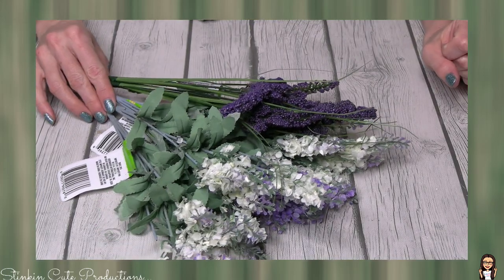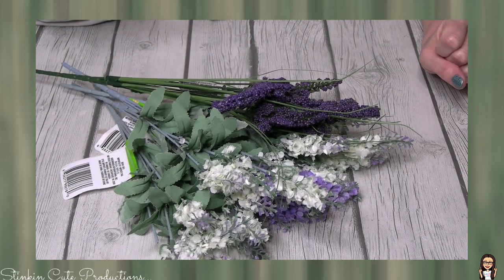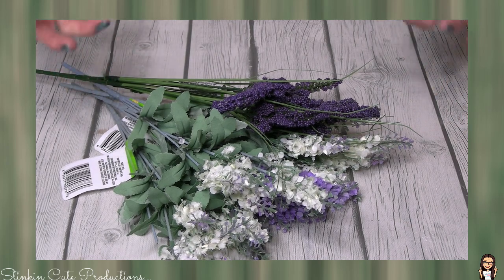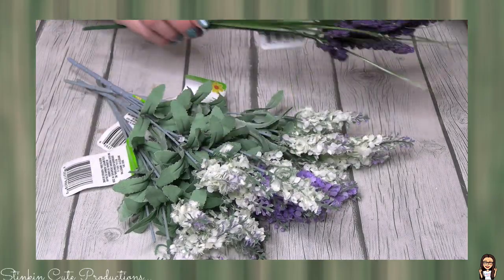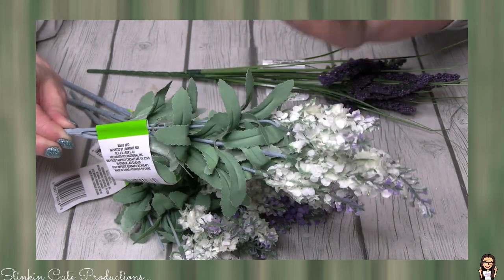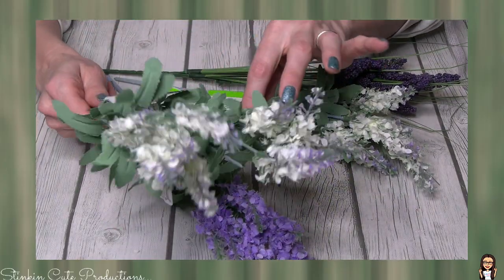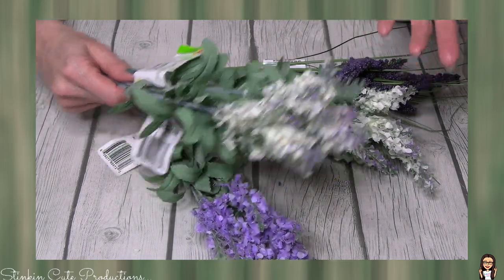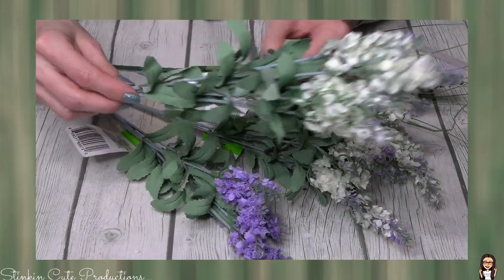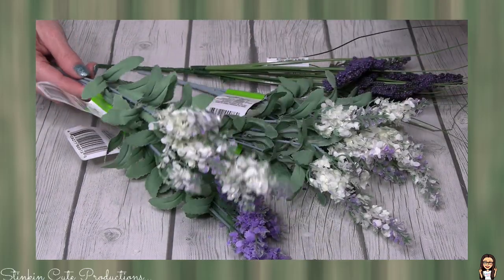I am absolutely 100% obsessed with the new flowers that Dollar Tree is carrying. Can you see how beautiful these are? The colors are so farmhouse chic. I am loving the purples, I am loving the sage greens. Look at how gorgeous these flowers are. These flowers are the same color as those lamb ears. I had to pick up about five bunches because I just know I'm going to want to use them in a DIY. These are called lavender — is this what lavender looks like? I guess it is, but I love them and maybe I've just never seen them in flower form.